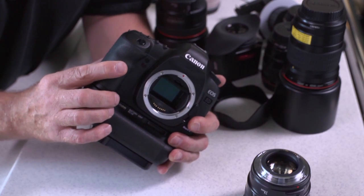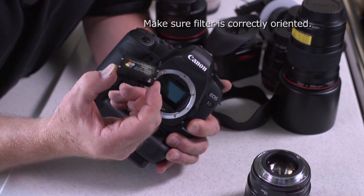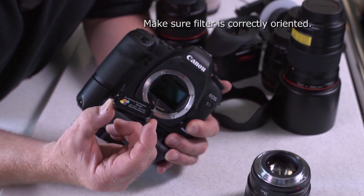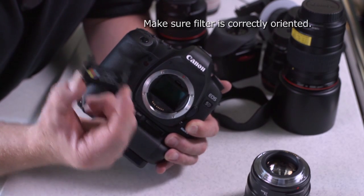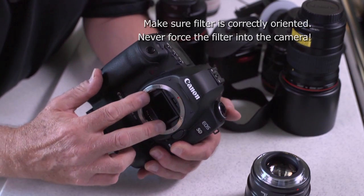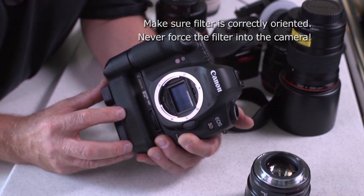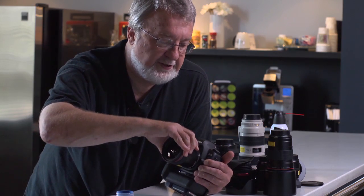When you press live view, it opens the shutter and the mirror. Grab the filter, making sure that the filter's top side — which is clearly marked — is up, and simply slide the filter inside the Canon 5D Mark II. Then turn the camera off and put the lens back on. That's all there is to it. You just go about shooting video and pretend the filter's not even there.